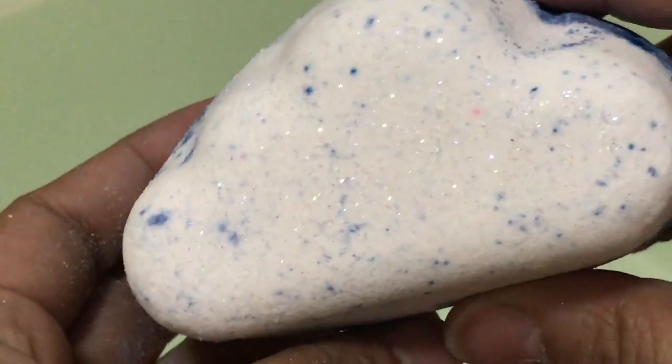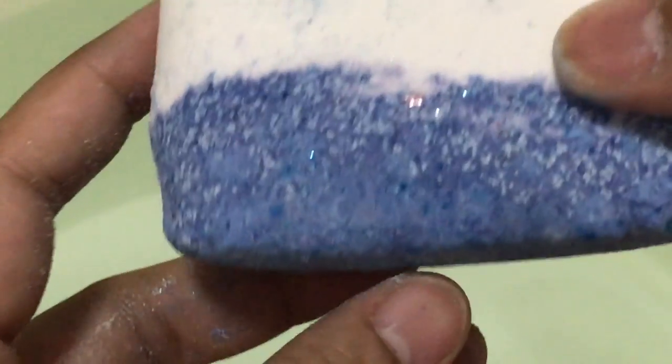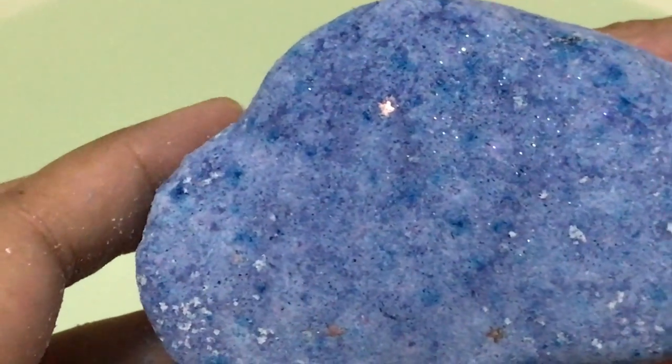Look at the glitters surrounding the bath bomb and there are little stars. Look at that — so cute!